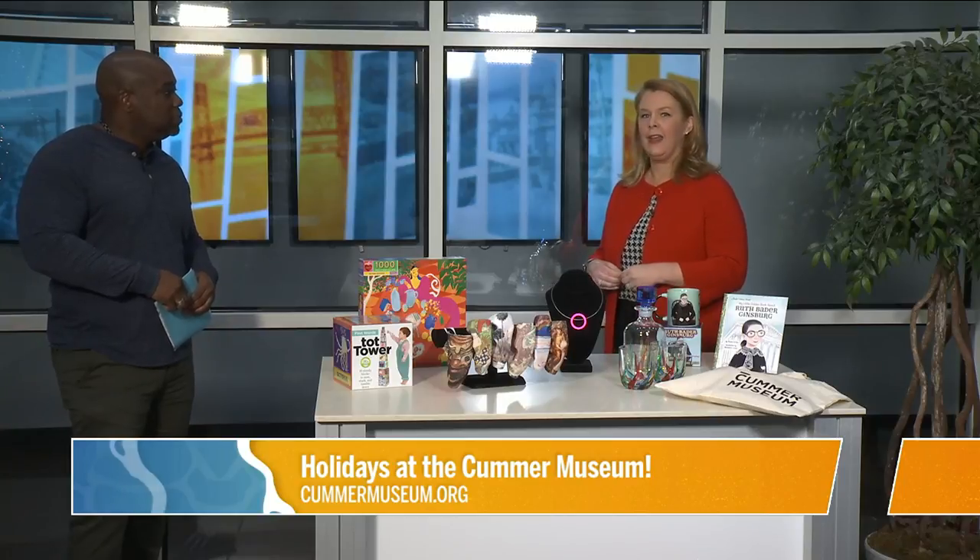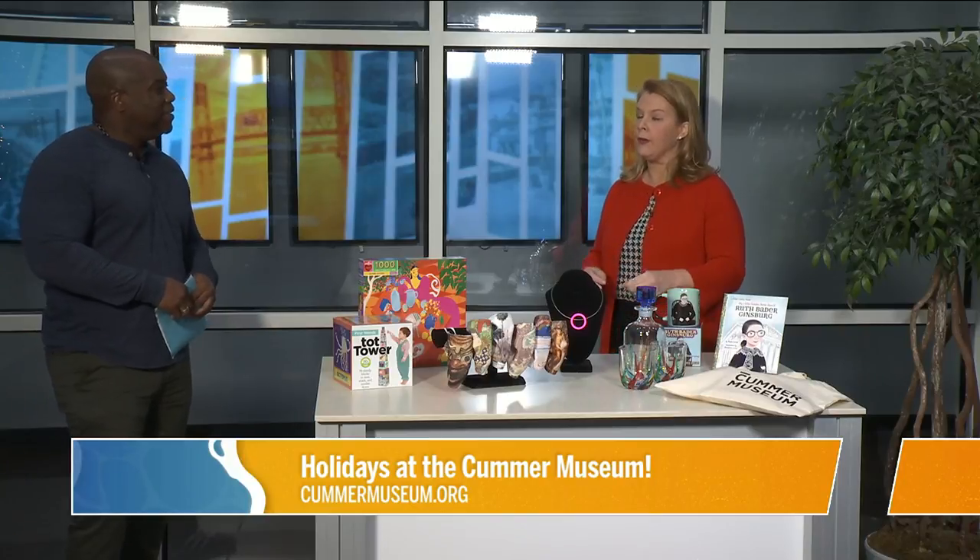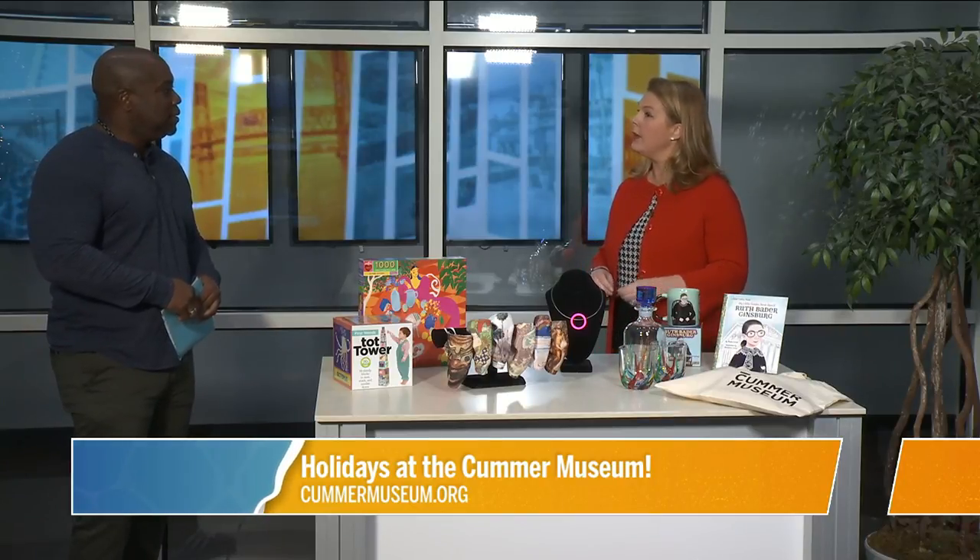People can still visit the Cummer from the safety of their own home. Online, we've got an engage page that gives you a lot of good information on how you can engage with us and keep the mind working and active. We are also offering some virtual experiences, like art camp for kids at the end of the month — December 28th, 29th, and 30th, we'll be offering virtual art camp. This is just an added incentive or experience, because you guys have definitely had to change up how you do things.